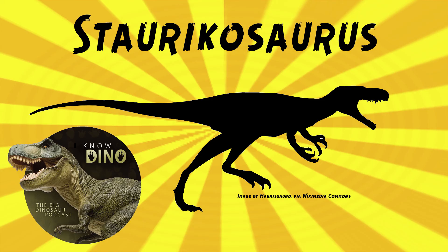Brazil's National Museum had a reconstruction of Staurikosaurus, but unfortunately the museum burned down in September 2018. The skeleton, however, is on display at Harvard University's Museum of Comparative Zoology.